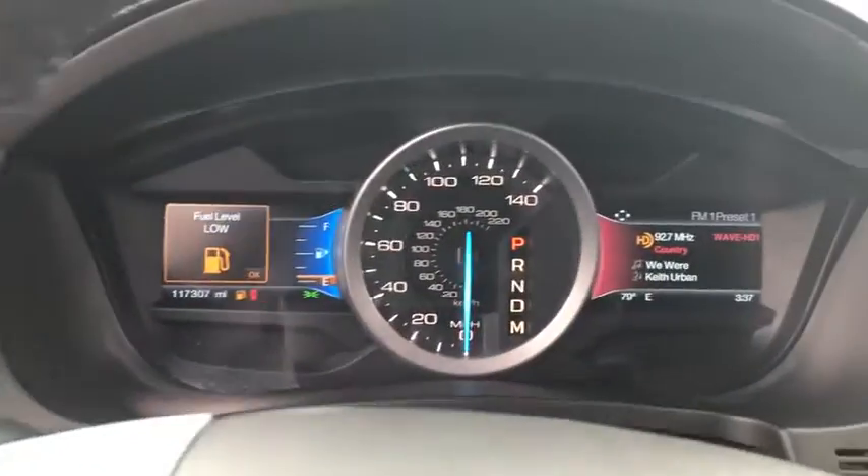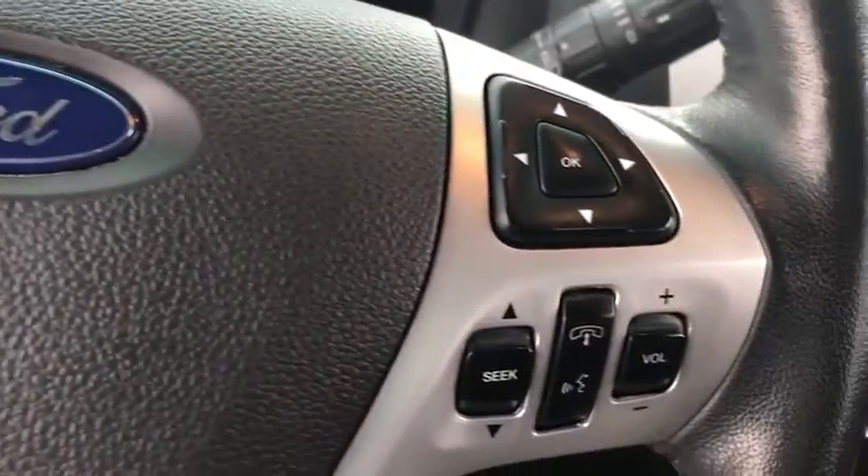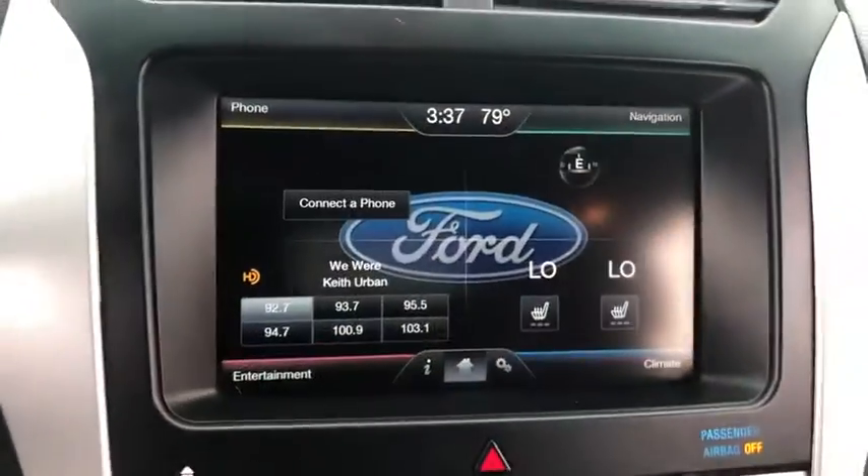Heated front seat, power windows, compass, security system, rear window defroster, electronic stability control, panic alarm, brake assist, overhead console, tachometer.